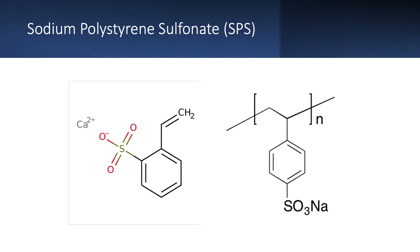This is the chemical structure of sodium polystyrene sulfonate on the right. In some countries, there is a calcium polystyrene sulfonate — so instead of sodium, there is calcium — and this is the chemical structure shown on the left.